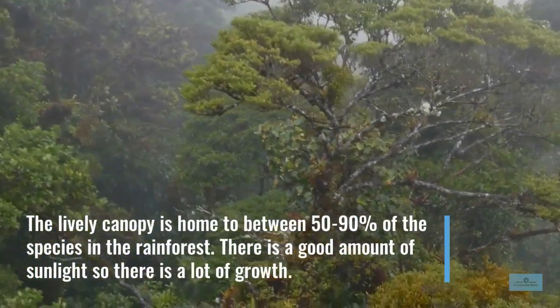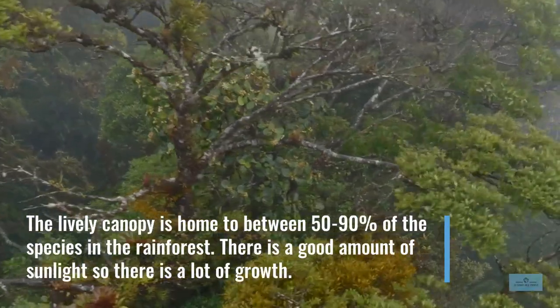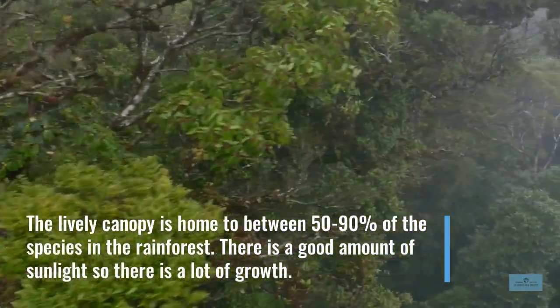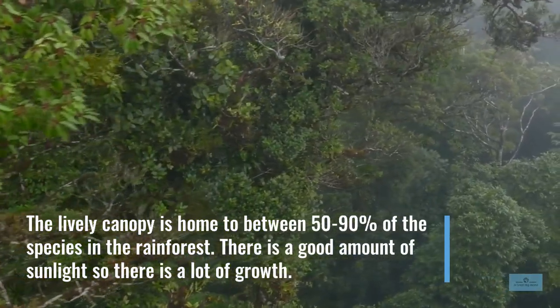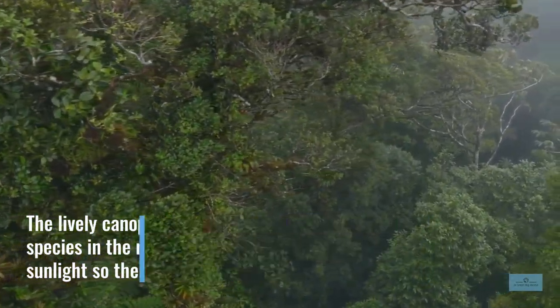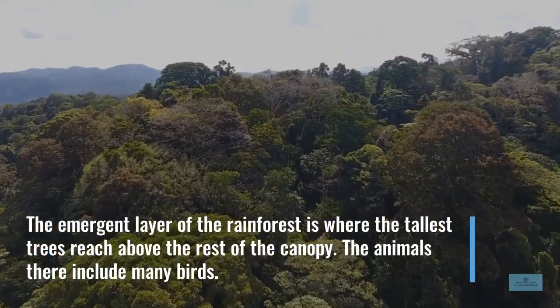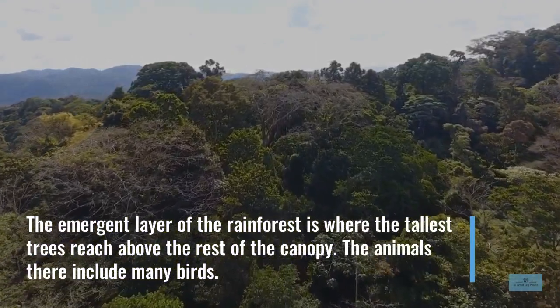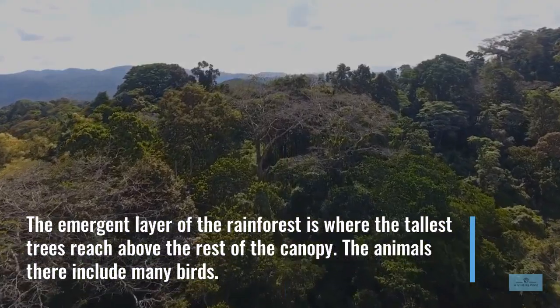The lively canopy is home to between 50–90% of the species in the rainforest. There is a good amount of sunlight so there is a lot of growth. The emergent layer of the rainforest is where the tallest trees reach above the rest of the canopy. The animals there include many birds.